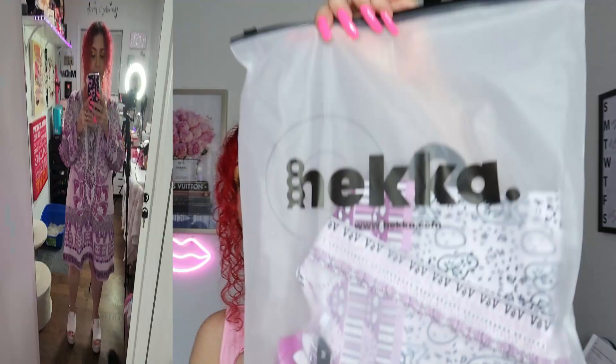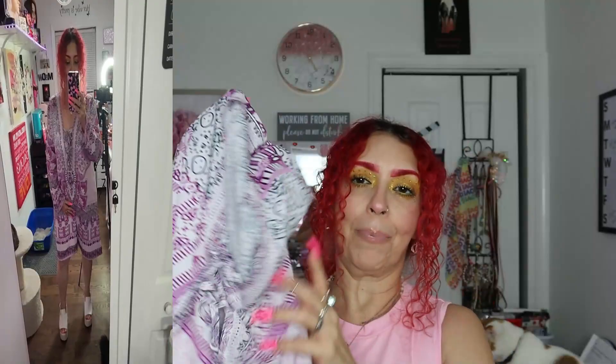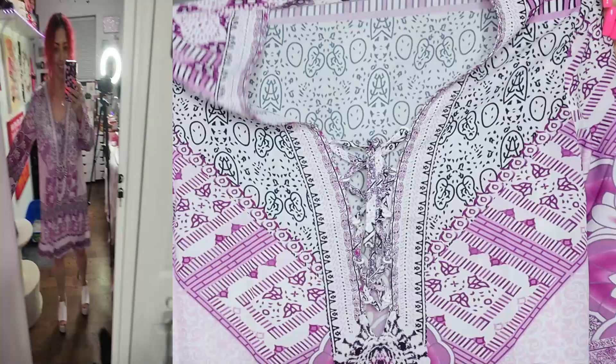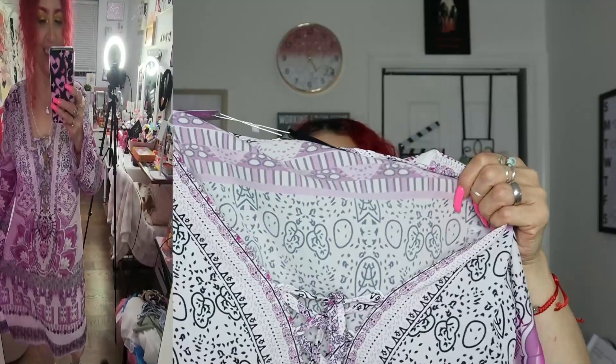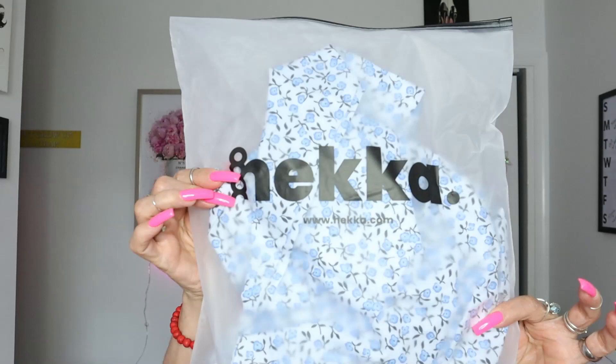Next is this one — NECA right there. This is beautiful, I love this pattern, but it looks enormous. I know it's supposed to be flowy. I love it. It is not stretchy whatsoever, it's not see-through, it's light, very soft, and it looks like it's going to be very comfortable. I love the sleeves — look how pretty.